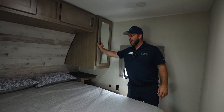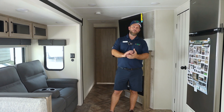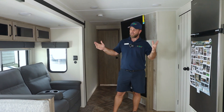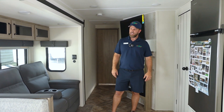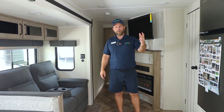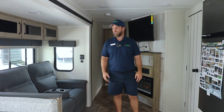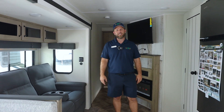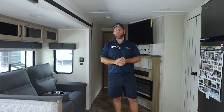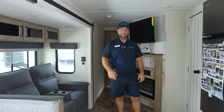That's pretty much everything we have here with this Puma. Thank you for joining me here at Myrtle Beach as we looked at the Palomino Puma 28 BHSS. We'd love to have you stop by our Campers In store here in Myrtle Beach to see this and many other products — other Pumas, other models, and floor plans. Hopefully we have something that works best for you. My name's Jason, and I hope to see you soon.